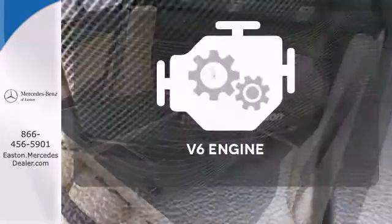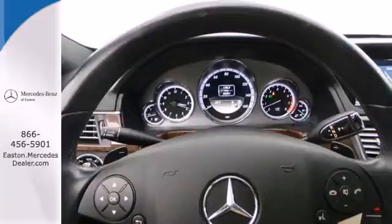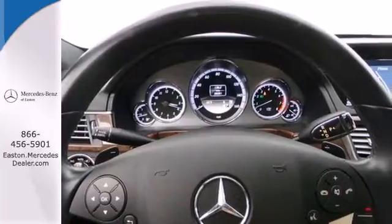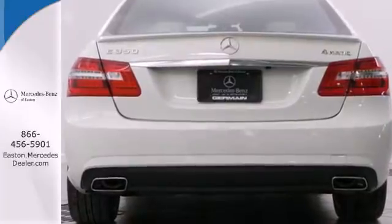The V6 engine finds the sweet spot between efficiency and power. With a brilliant balance between ride quality and handling ability, in addition to its class-leading performance, the E-Class is a must-see and a must-drive.